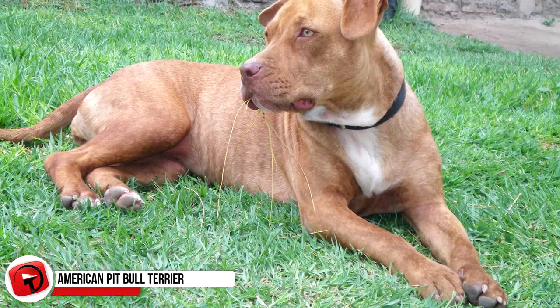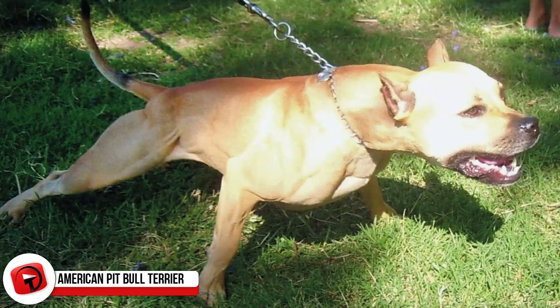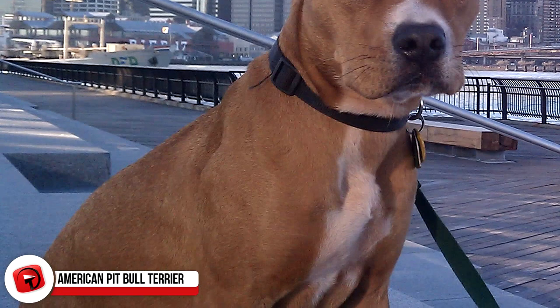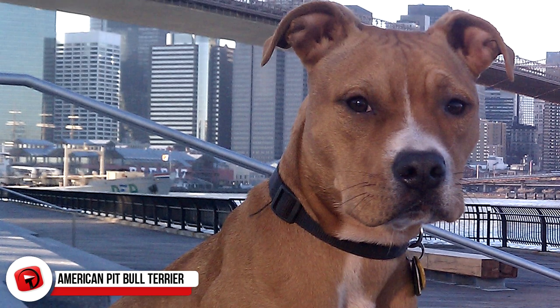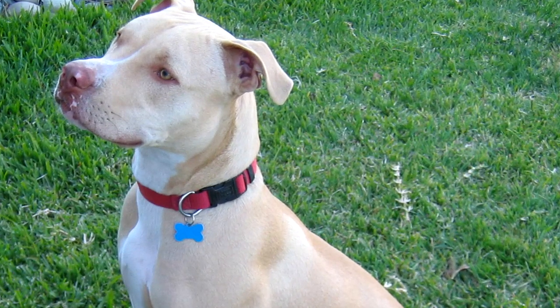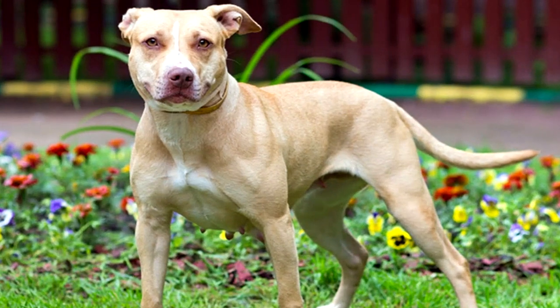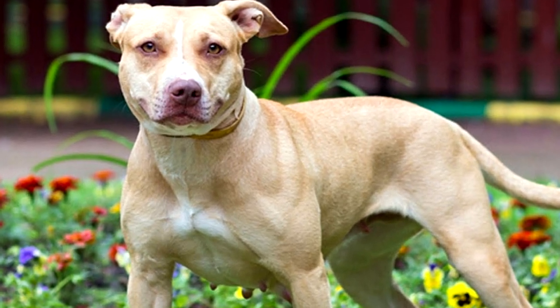American Pitbull Terrier. These incredibly cute and amazingly sweet pups get a bad rap, and it's a tragedy. The American Pitbull Terrier is a purebred, medium-sized dog — smarter than smart and super solidly built with lots and lots of muscle. They stand on average between 17 to 21 inches tall and weigh anywhere from 30 to 60 pounds, and literally almost all of that weight is pure muscle.